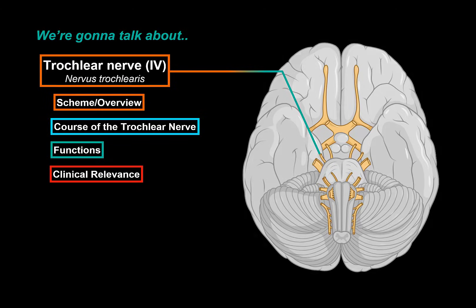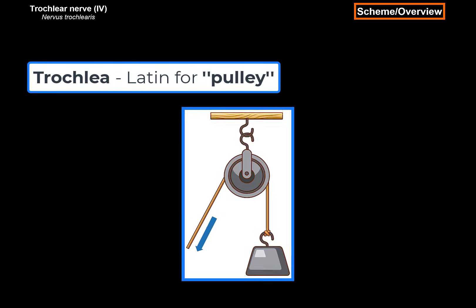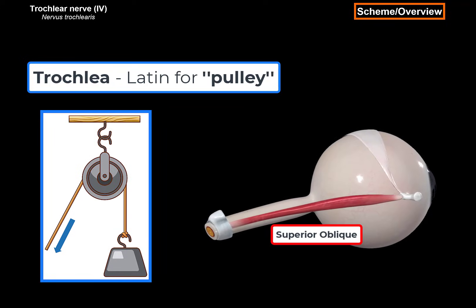So the trochlear nerve is the fourth cranial nerve, and it gets its name from the Latin word for pulley, trochlear. A pulley is a device that lifts an object. In each eye, the superior oblique muscle functions as the trochlear, or a pulley.